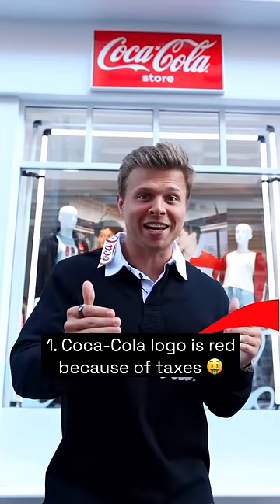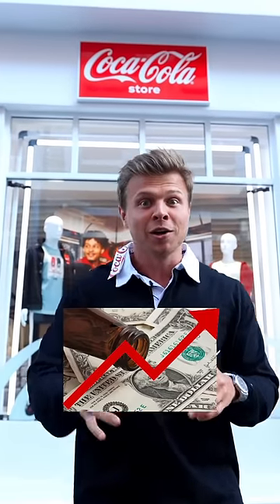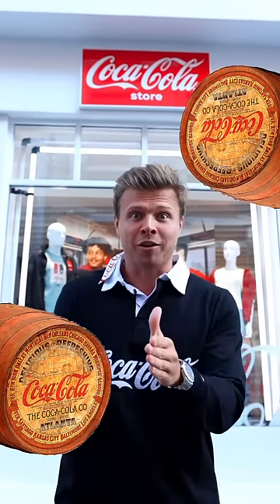Coca-Cola's logo is red because of tax reasons. You see, in the 19th century, alcoholic drinks were taxed very heavily. So Coca-Cola used to paint their barrels in red to distinguish the drink from alcoholic drinks.